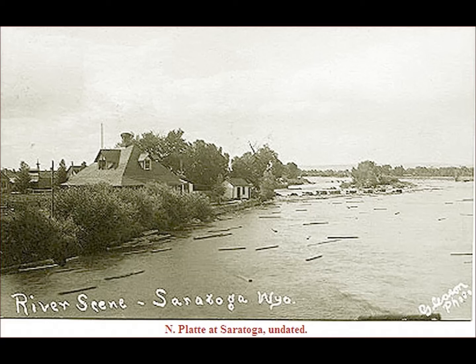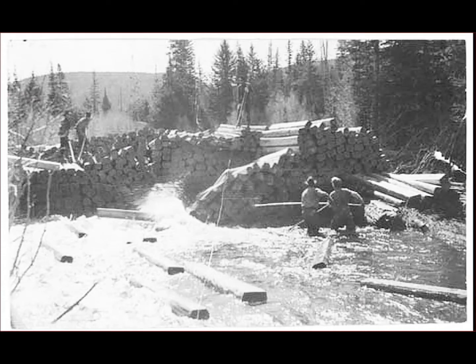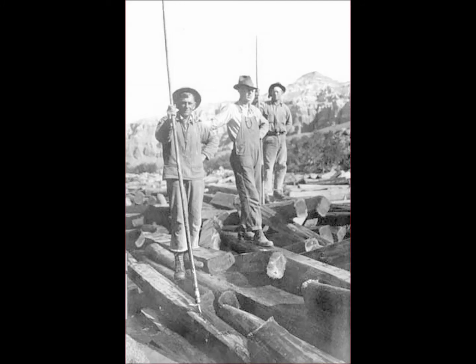One thing I wanted to bring out — notice the structure they built there to keep those ties from going into that little area between the island, and that's actually where I lived. There were hundreds of those structures along the river. When I was floating the river in the 50s, some of them were still there. You could see where those tie hacks had built those things to keep the ties so they could herd them down the river properly.